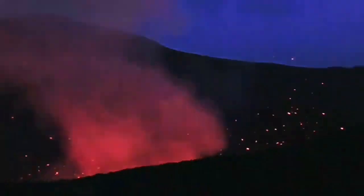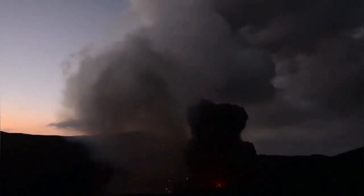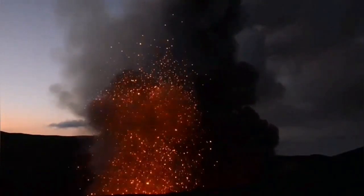Yasur has now changed the composition of the lava, it seems. It's becoming intermediate — it's not anymore very sticky, nor is it very runny like in Hawaii or like the one that is in Etna.